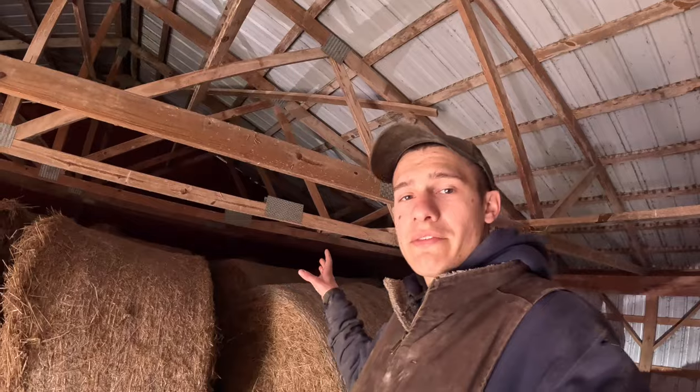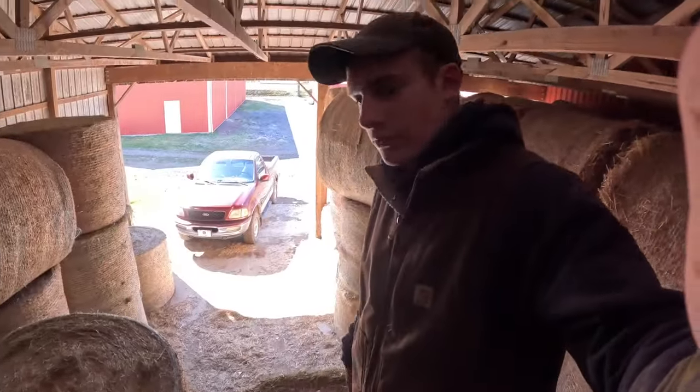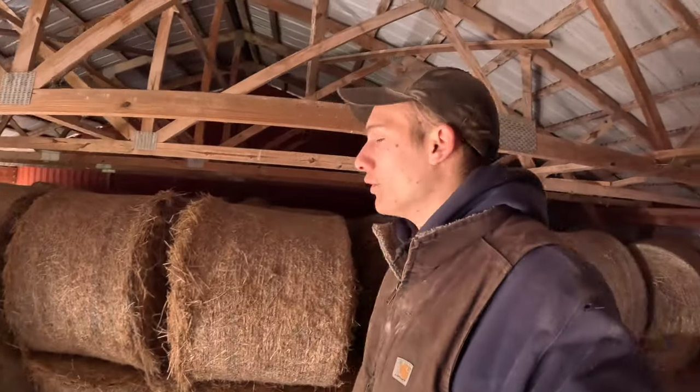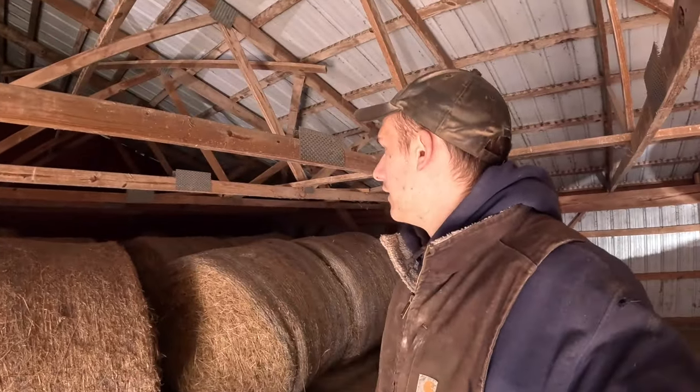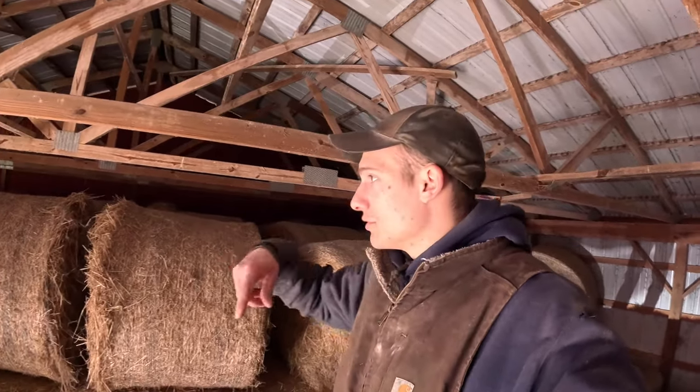I'm up here in the bales. Got 70 bales over here I want to sell. These bales are already sold — they just need to be picked up or loaded up. I'd be really happy if we can get this whole shed empty until springtime.